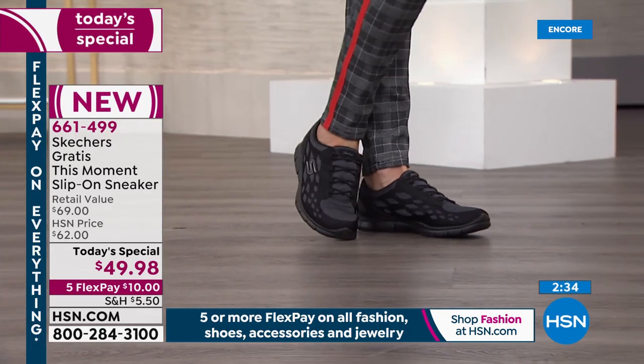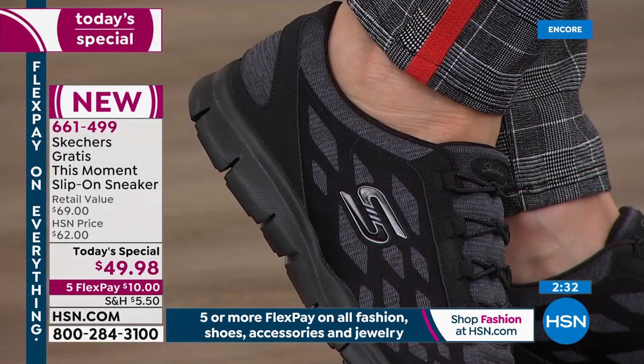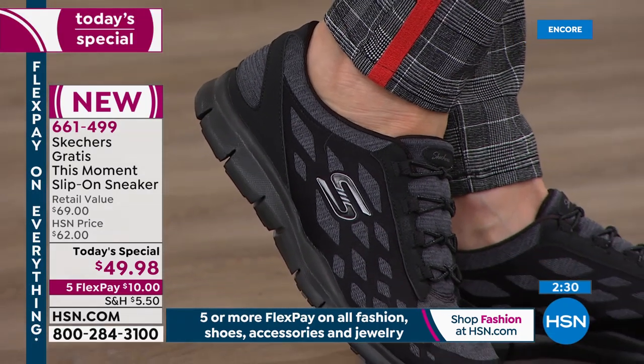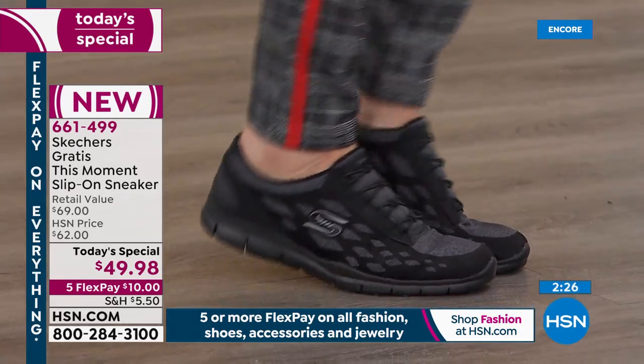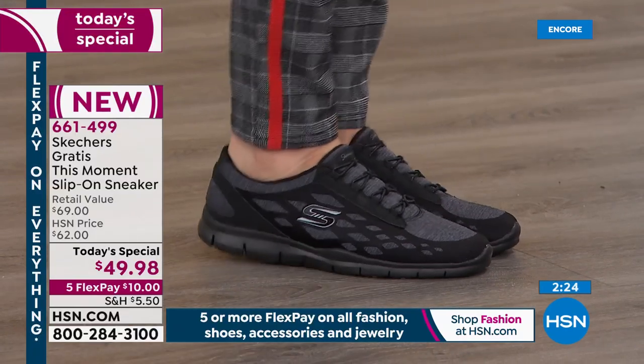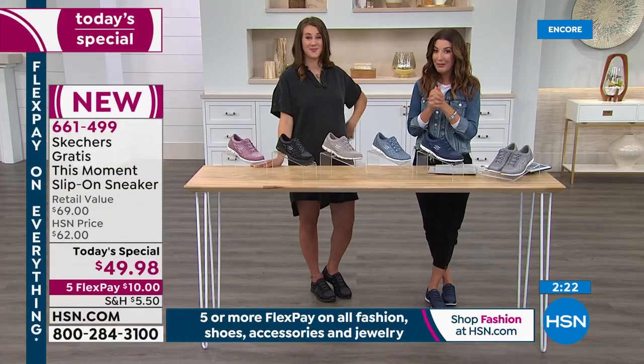Diana ordered the black and the navy. She has Skechers that look like these and has worn them for two years. She's been waiting for a replacement, so she can't wait to get in on these. There's never been a better time because it is our Today Special — our best value of the day.